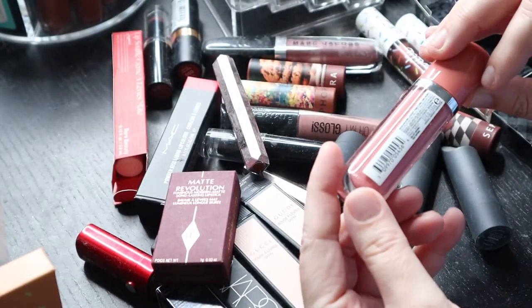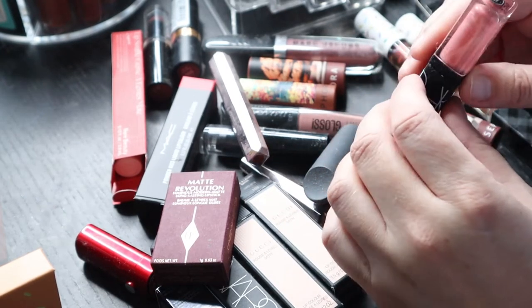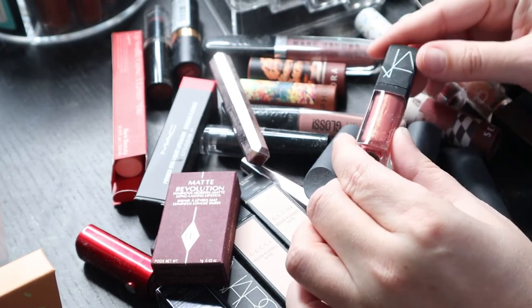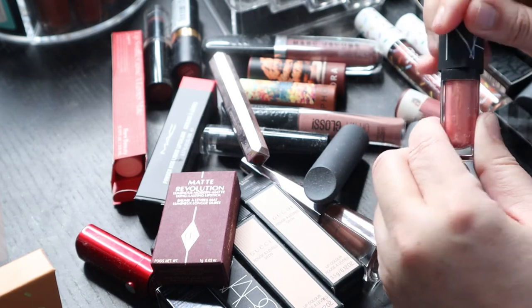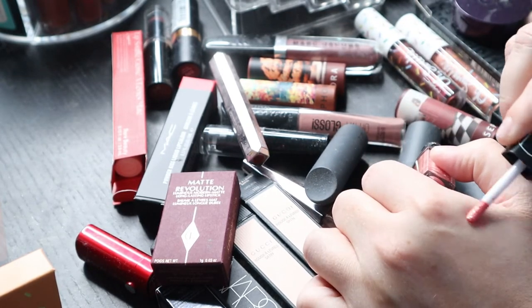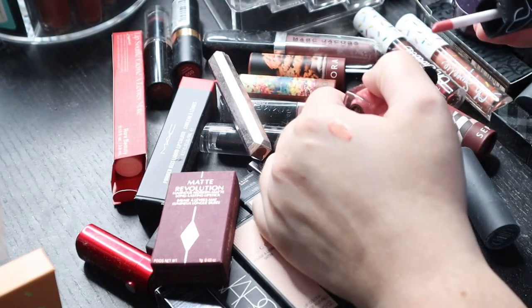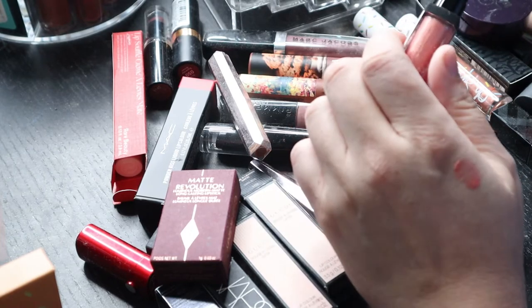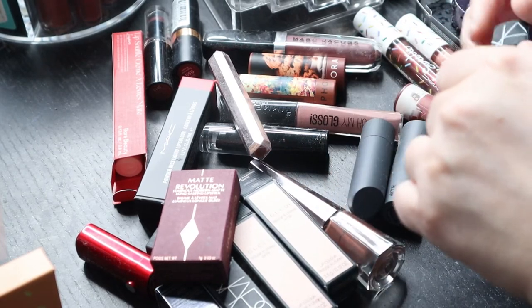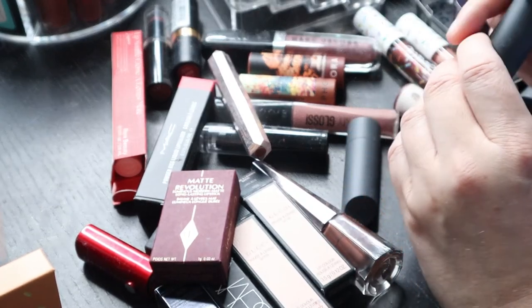This is a little mini NARS Orgasm lip product — it's actually fairly new, I've never really tried it. It's kind of a nice light shade, it feels a little sticky but I'm probably going to keep it and see how I like it. These are the NARS Multiples — oh my god, they even have dust on them, that's how bad this is.